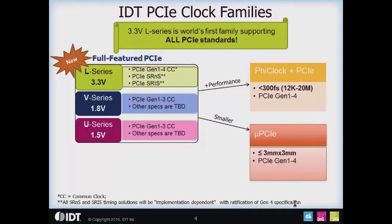The second family is the PhyClock family — PhyClock plus PCIe — where we add less than 300 femtosecond RMS high-performance 30s clocks, or PhyClocks, and also provide PCIe Gen 1 through 4 clocks. The last family is the Micro PCIe family, for when you need to go smaller, want a simpler board layout, and have very tight space constraints. We define Micro PCIe as any device in a 3x3 millimeter or smaller package, and it will be the subject of another presentation.